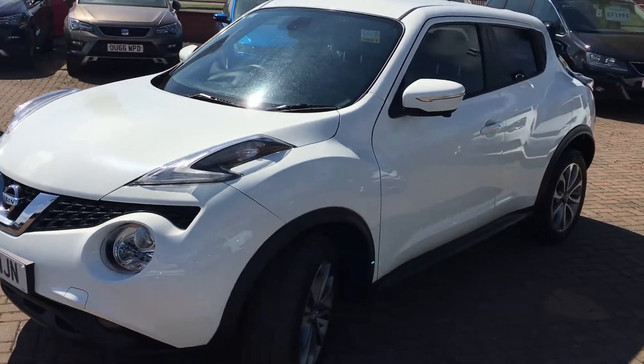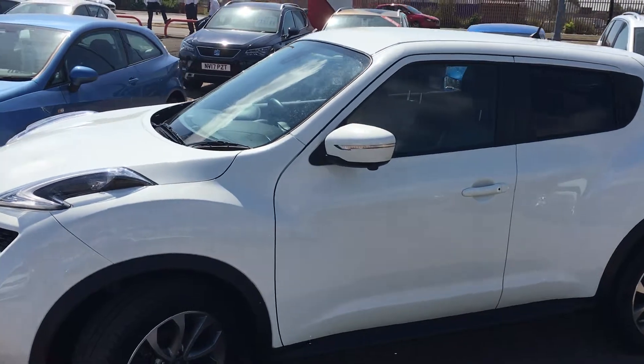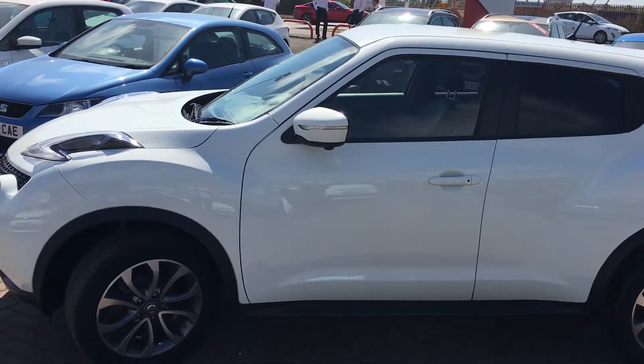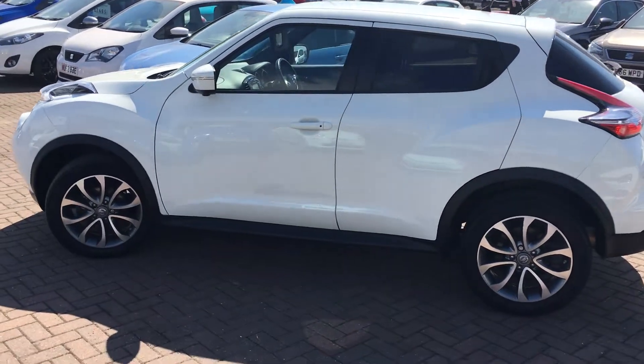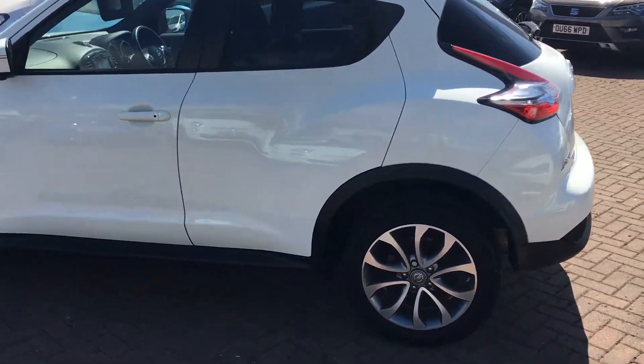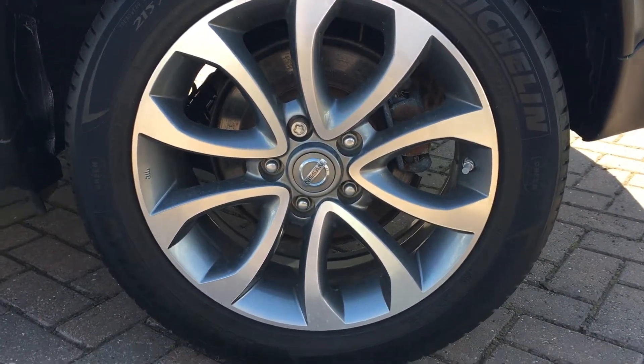This car's got quite a lot of extras on it. It's got things like the 360 camera — as you can see there's a couple of cameras mounted underneath the wing mirrors, as well as at the front and the back, and it really helps with manoeuvring the car in tight spots. It's also got privacy glass as well as 17-inch alloy wheels.